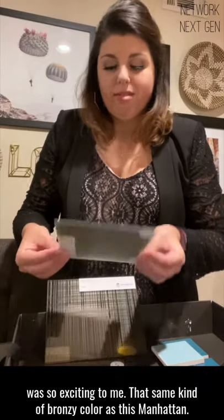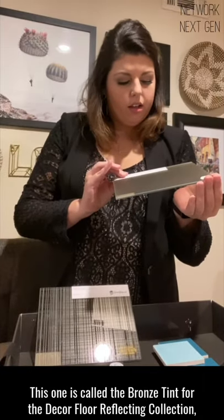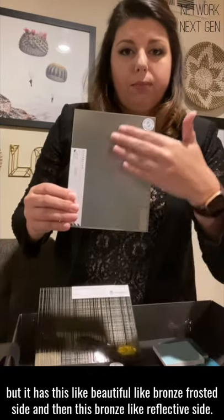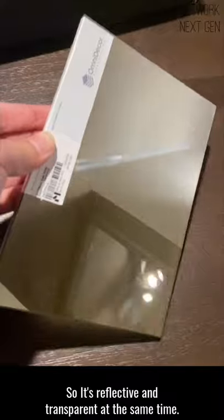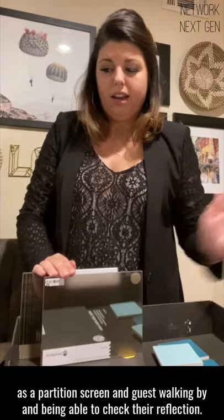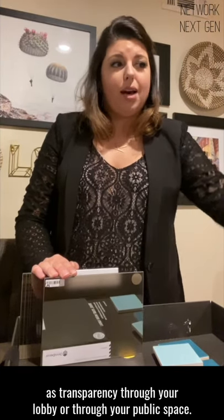I found this one that was so exciting to me. It's kind of a bronzy color, similar to this Manhattan. This one is called the Bronze Tint for the Decor Floor Reflecting Collection. But it has this beautiful bronze frosted side and then this bronze reflective side. It actually is transparent, so it's reflective and transparent at the same time. I see this in a hotel lobby as a partition screen, with guests walking by and being able to check their reflection, but then you also can have this transparency through your lobby or through your public space.